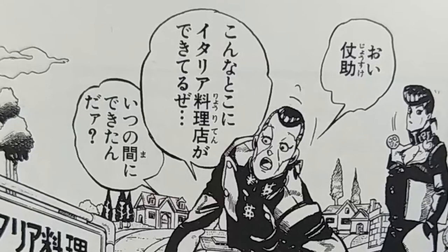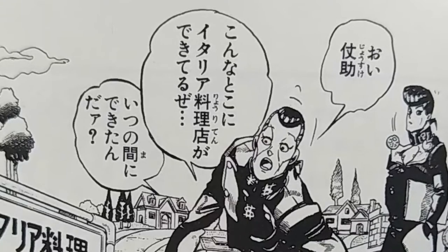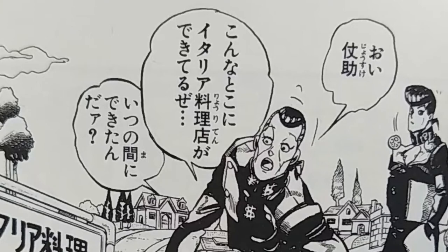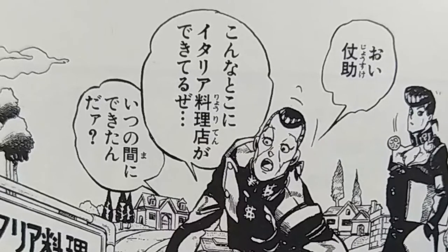こんなとこに、イタリア料理店ができてるぜ. So, こんなとこに — こんな is 'this kind,' とこ is ところ, meaning 'place' — so 'in this kind of place.' イタリア料理店 — イタリア is Italy, 料理 is cuisine, 店 is shop, so Italian restaurant. できてるぜ — できてる can mean 'to be able to do,' but in this case it means 'to build.' So the whole sentence is: 'An Italian restaurant was built in this kind of place.' He's surprised — he's like, 'Whoa, there's an Italian restaurant built here?'